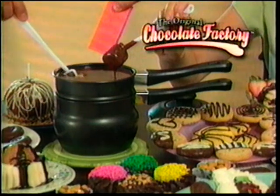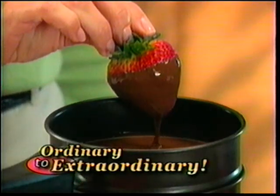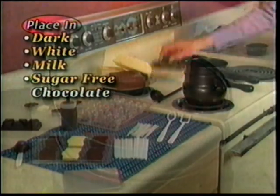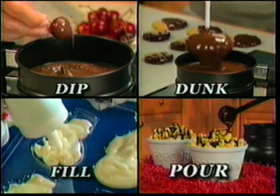It's so boring, it's left your family snoring? Not anymore. Introducing the original Chocolate Factory — the fun, easy way to turn ordinary into extraordinary desserts. Just place in store-bought chocolate, select your favorite treat, then simply dip it, dunk it, fill it, or pour it.